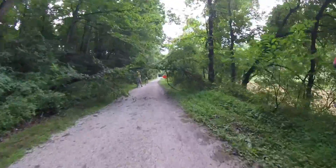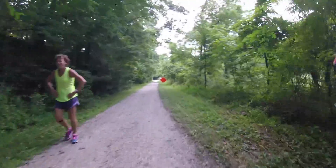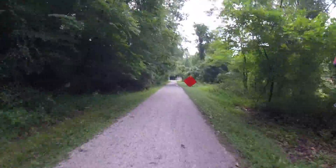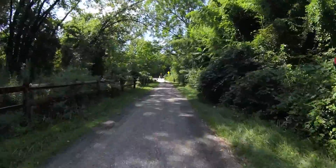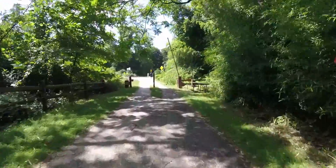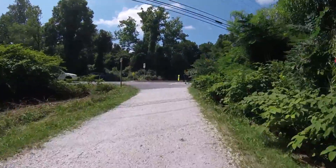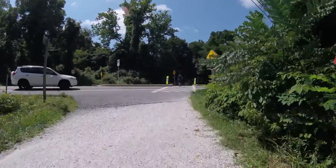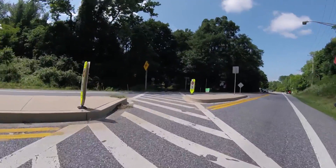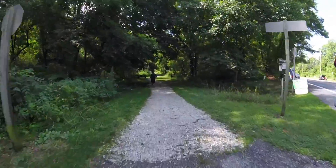We're approaching that tree again. This time we're going under it a little faster. Made it without losing anything important and we're trucking on. Here we are crossing Paper Mill Road again. As we get to the other side of the road, if you look to your right you'll see a sign for a bike route. There are a lot of businesses that have kind of cropped up along the trail in different places.